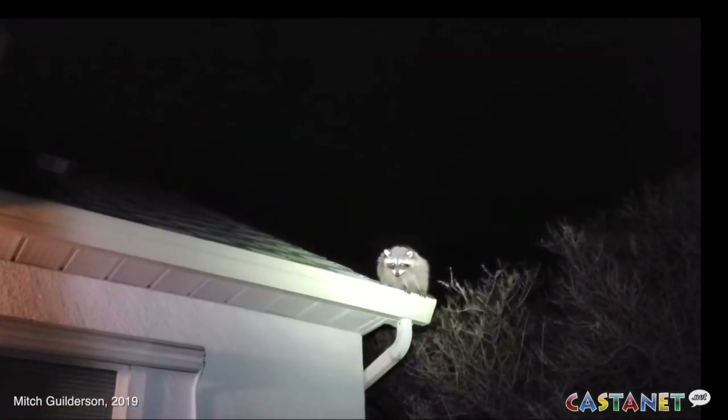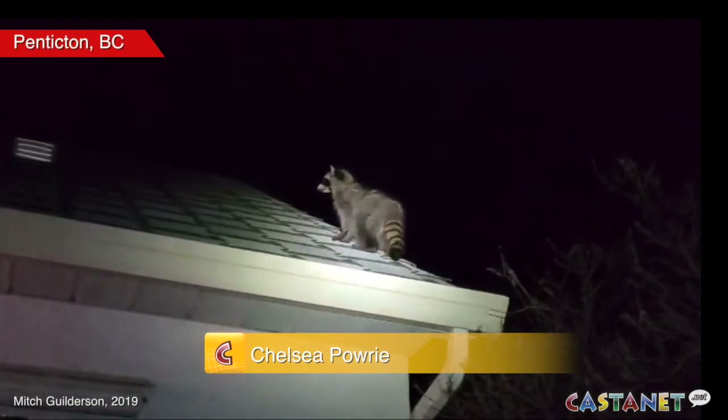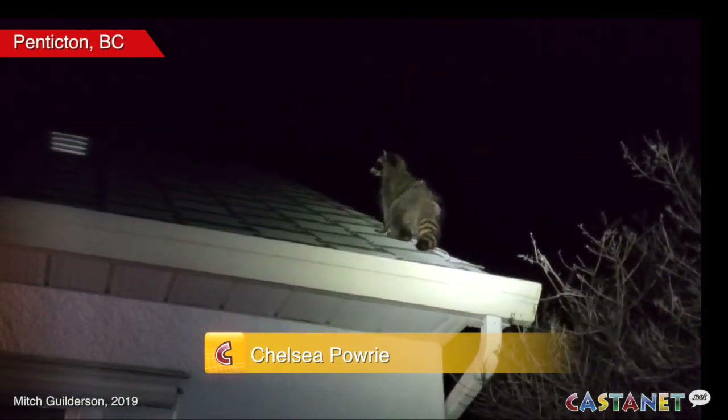What are you doing on my roof, raccoon? It's cold outside, and that means rodents and raccoons might be seeking shelter in your shed, roof, basement, or porch — and you might be attracting them without realizing it.